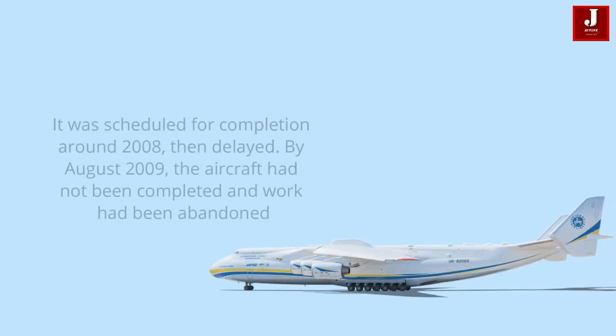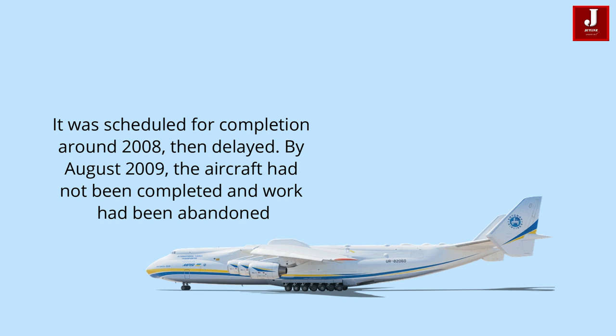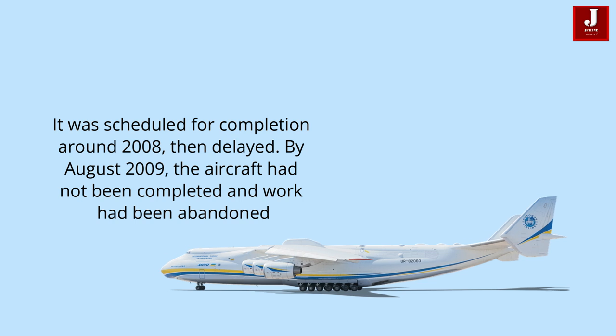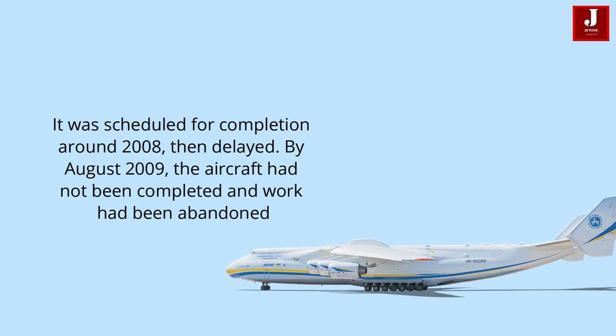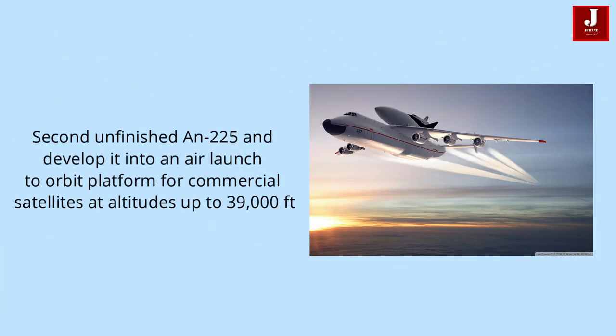The second plane was supposed to be finished in 2008, but it was postponed. By August 2009, work had been halted due to a lack of financial support. There remained a proposal to take the still-unfinished airframe and turn it into an air-launch-to-orbit platform for commercial satellites at altitudes up to 39,000 feet.